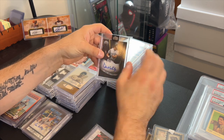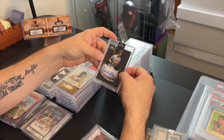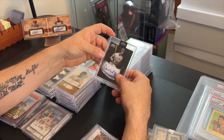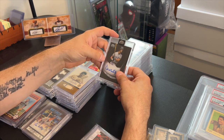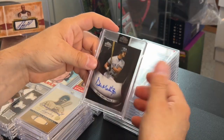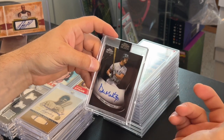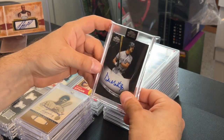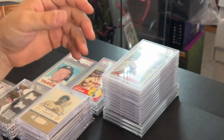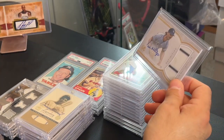A Don Mattingly Topps Chrome Black — I got this in a trade from one of my dealers. I gave him a Pete Alonso and he gave me some cash and this card, so I'm into it for about 35 bucks. I can probably get 60 for this if I end up selling it, but I can just add this to my Mattingly collection. Thanks Chris for that.